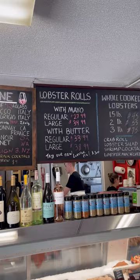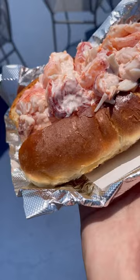At $35 for the large, it ain't cheap, but the sandwich itself is very hefty. How was it? I'm happy to say absolutely delicious. Normally I prefer the Connecticut style lobster rolls with butter as opposed to mayo.